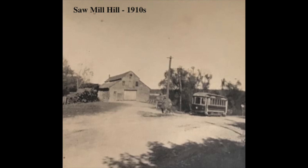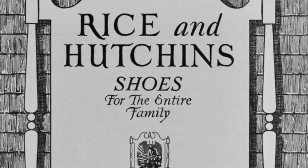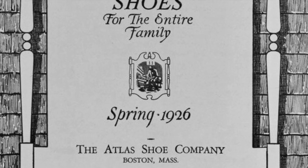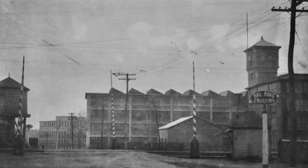In 1912, the business changed hands again. This time it was purchased by two brothers, Arthur R. and Charles Smith of Boston. Their largest customer was Rice and Hutchins shoe company of Braintree, a large shoe manufacturing and wholesaling company based in Boston. Thousands of boxes were carted daily to Braintree via horse and wagon.